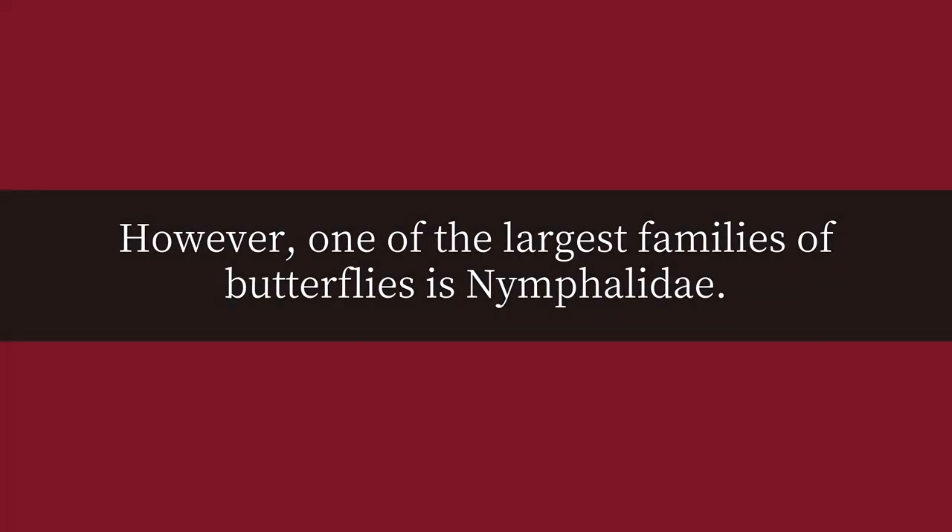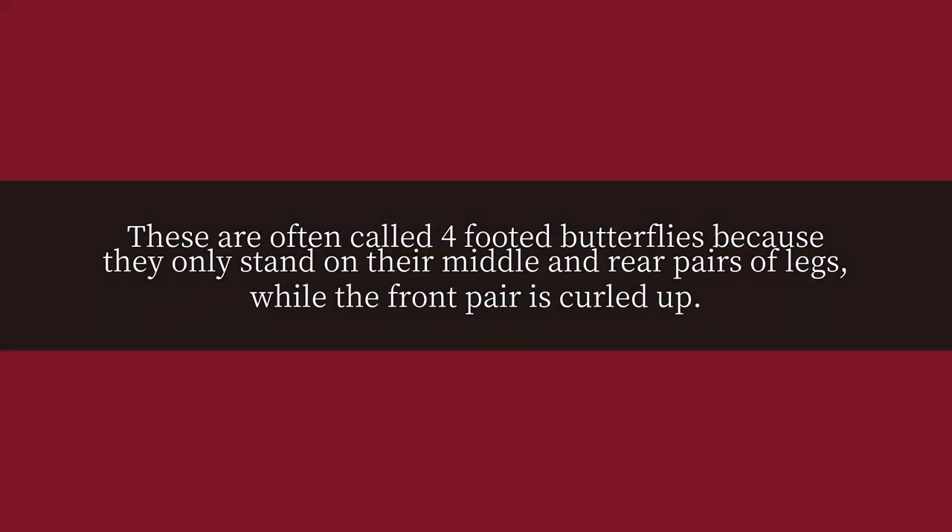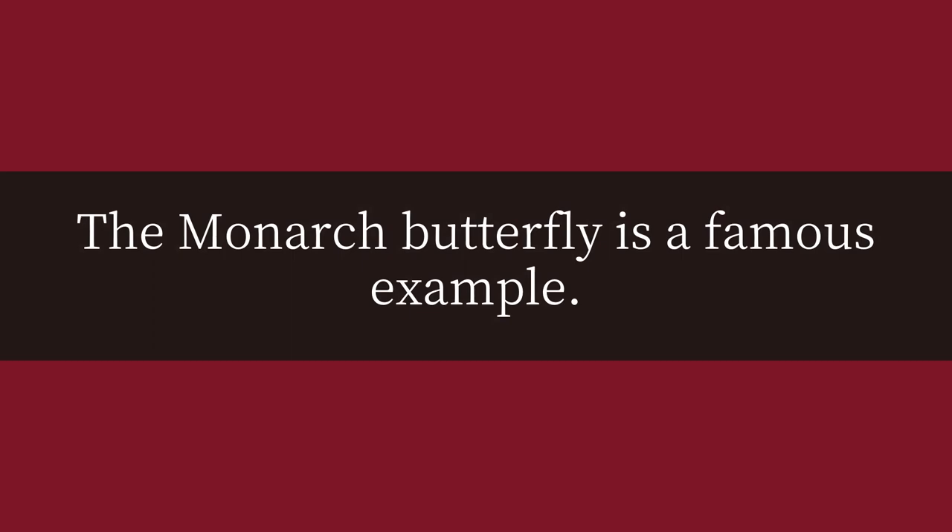However, one of the largest families of butterflies is nymphalidae. These are often called four-footed butterflies because they only stand on their middle and rear pairs of legs, while the front pair is curled up. The monarch butterfly is a famous example.